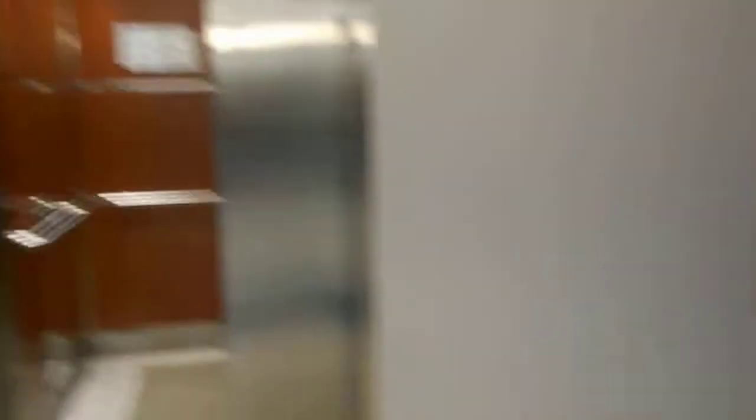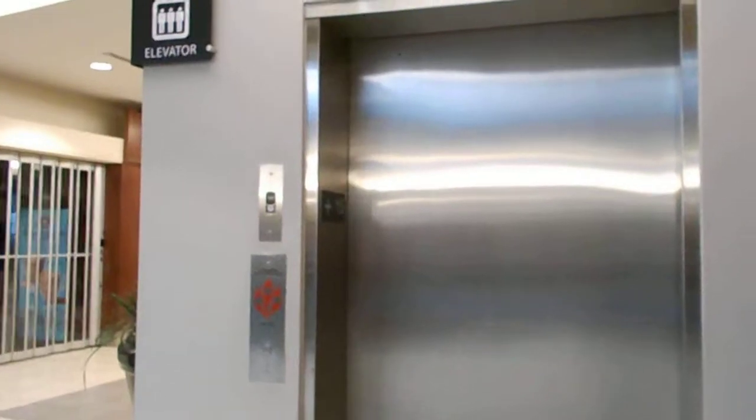Here we are on Plus 15. Very nice atrium. Here it goes. And that's it.